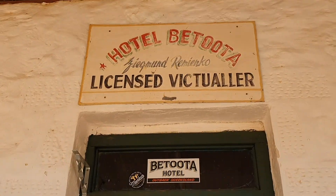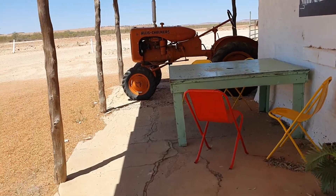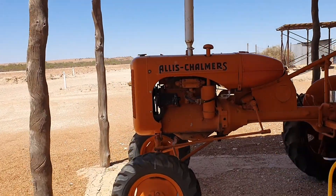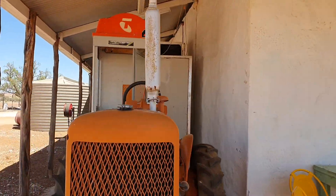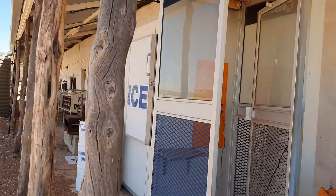They've even got the plastic plants still here, plastic chairs everywhere, an old tractor that you'd use for a list chain with trimmers or something, and of course the obligatory outback phone box from Telstra — or Telecom as it was probably known back then. Actually no, it's a Telstra one, so this is relatively recent.